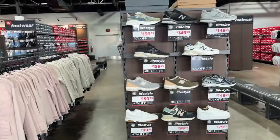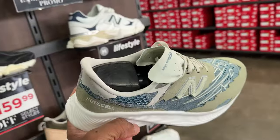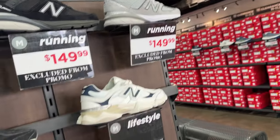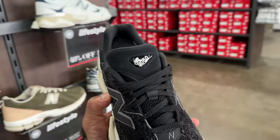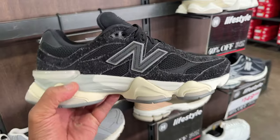For shoes, this is what we got — 40% off these joints. These are $199, excluded from promotion obviously. I do like these 960s in black, going for $160 with 40% off.